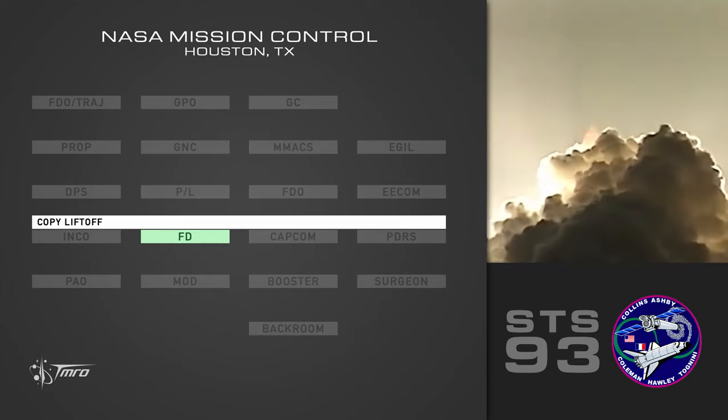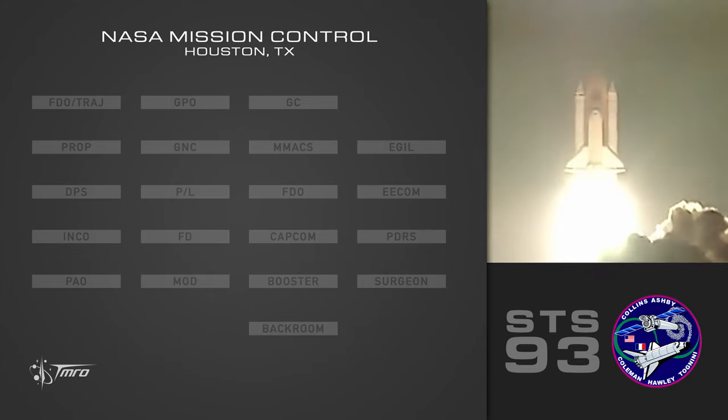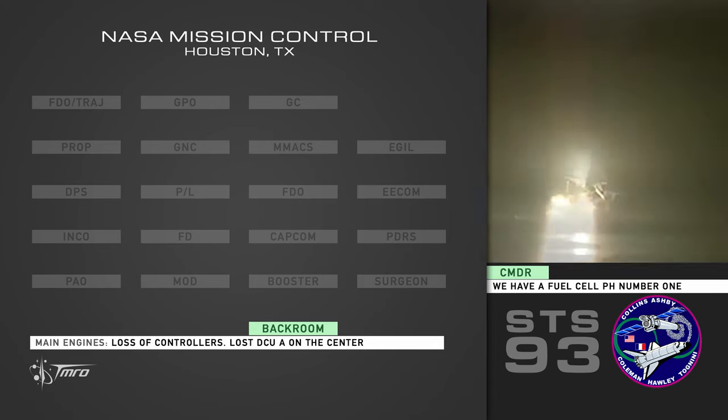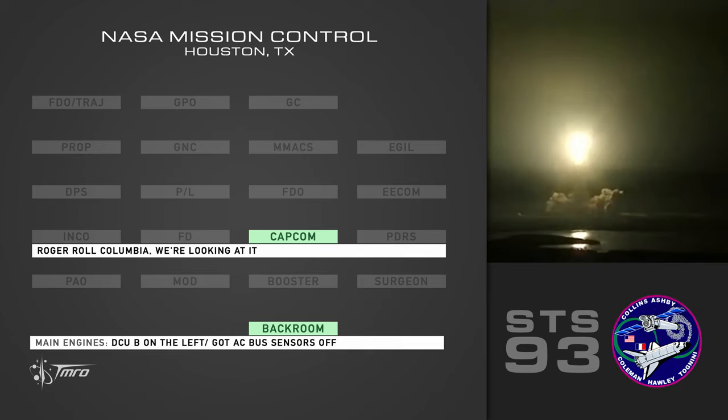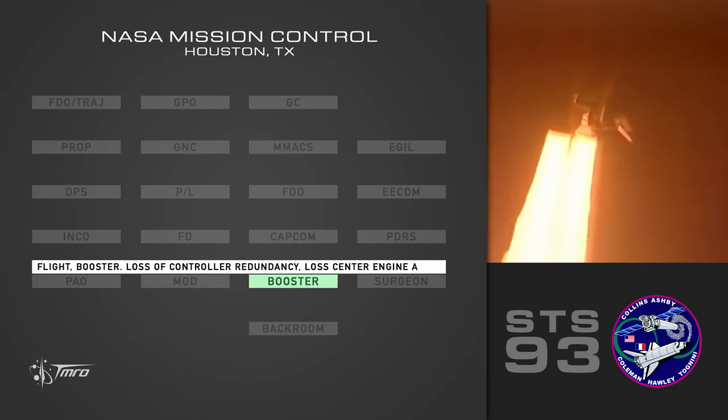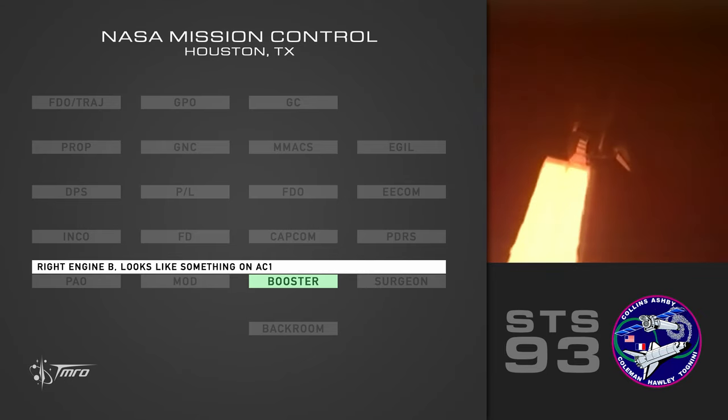Copy liftoff. Call up 3-1-0-4. Flight loss controller. Block DCU-A on the center. DCU-B on the left. You got an AC bus sensors off. No ankle to the other two. Flight booster lost controller density. Lost center engine A.